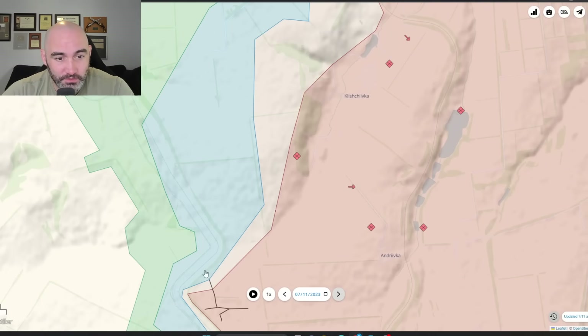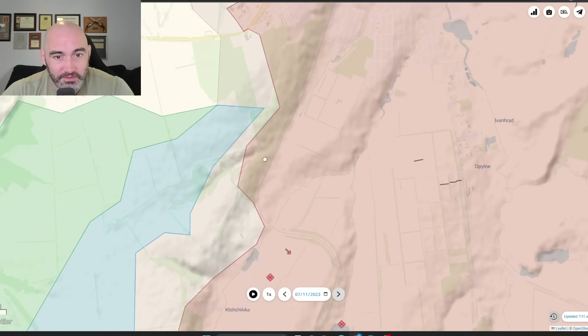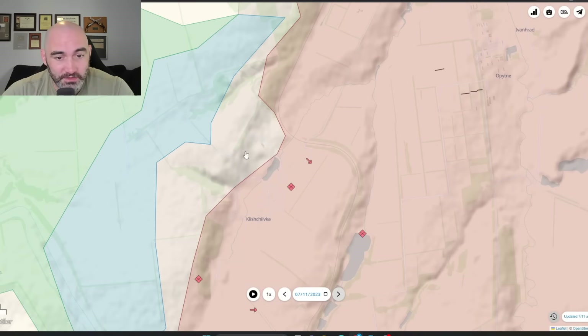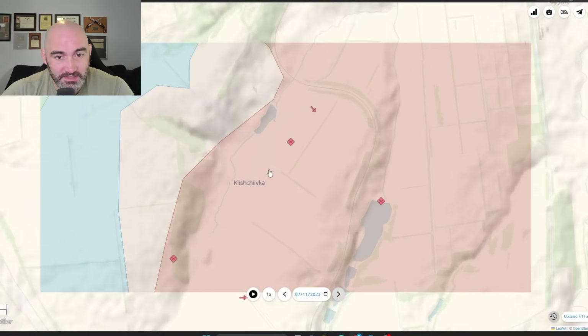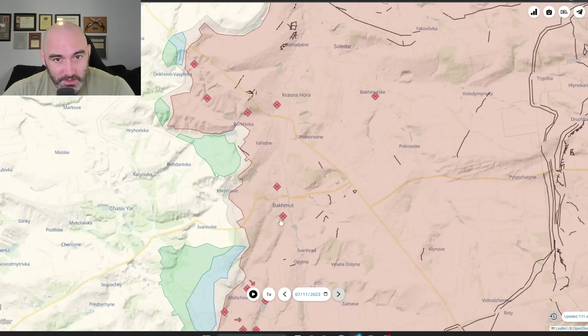We're not seeing lightning breakthroughs, but you can see they control the entirety of this canal. They really are on the outskirts of Klachivka and simultaneously on the outskirts of Bakhmut. What I think you're going to see is them try to advance and seize the town of Klachivka as part of this goal of encircling Bakhmut.